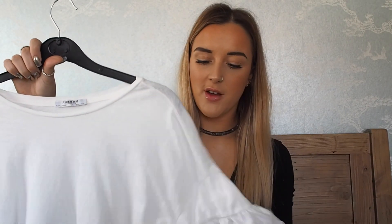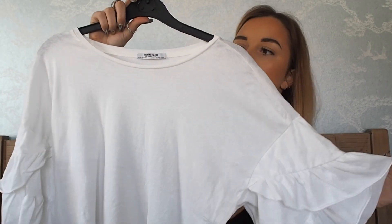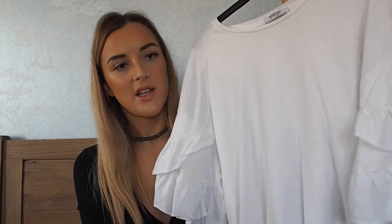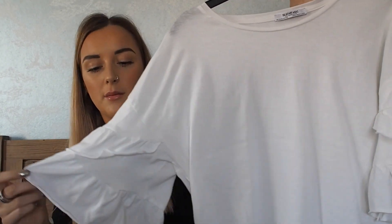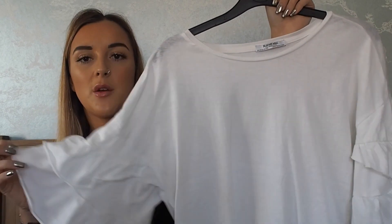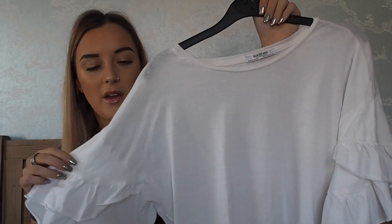The final top from Zara in this haul is this lovely creamy white basic tee, but it's got lovely frilled detailed sleeves — you can just see there. This was from Zara's Trafaluc range. I think this t-shirt was like $7.99 which I think is so good. Zara's price points are really low which makes it more affordable, and it just looks so pretty on. The sleeve detail gives it that little bit of extra niceness.